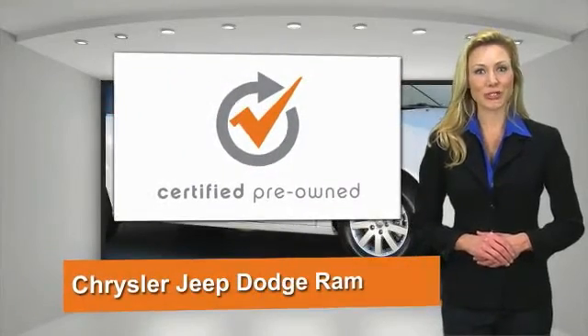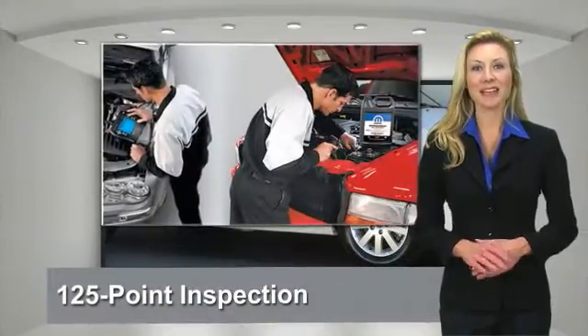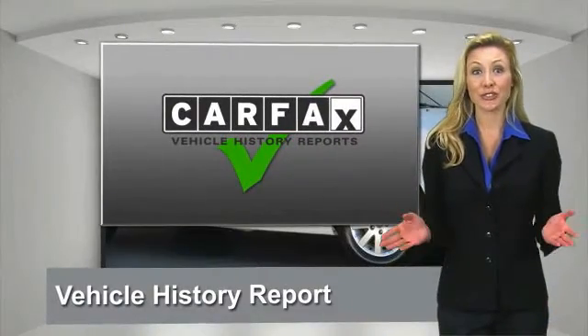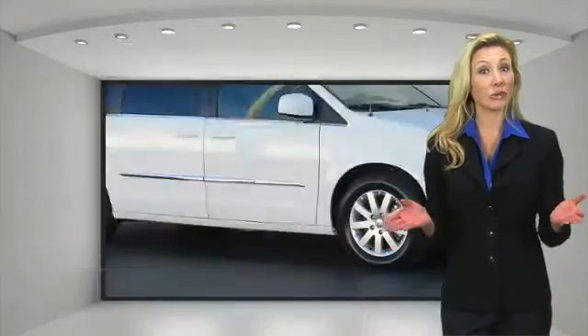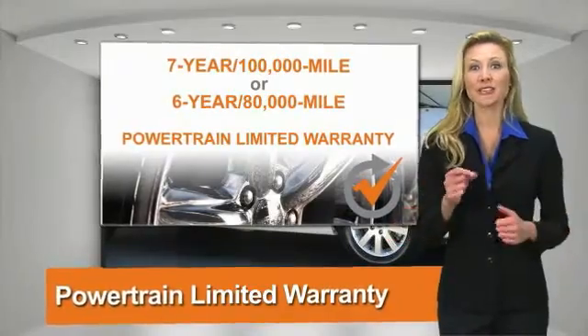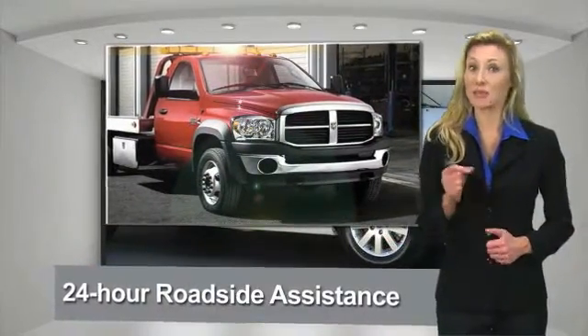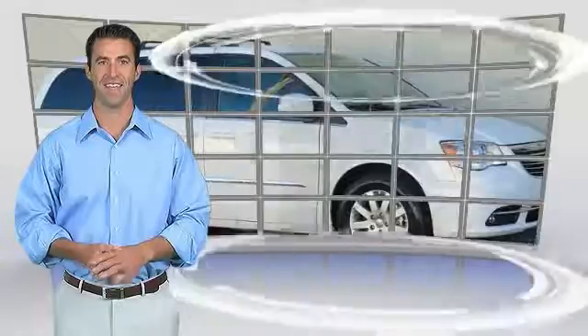All Chrysler Group Certified Pre-Owned vehicles pass a stringent process guaranteeing that only the finest vehicles get certified. Ask your dealer about available lifetime warranty upgrades. Chrysler Group Certified Pre-Owned vehicles — the smart choice.